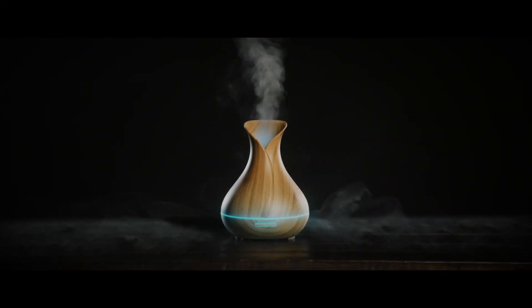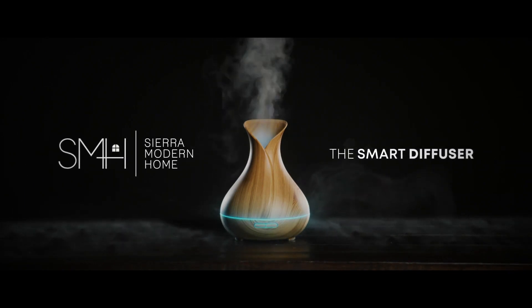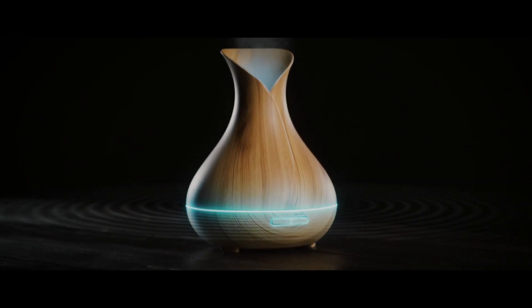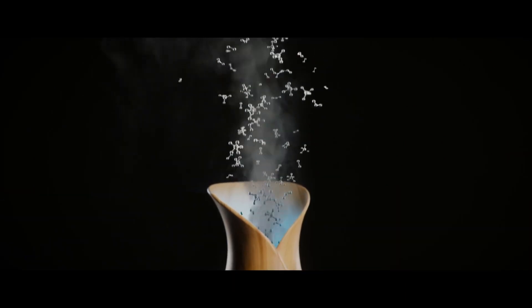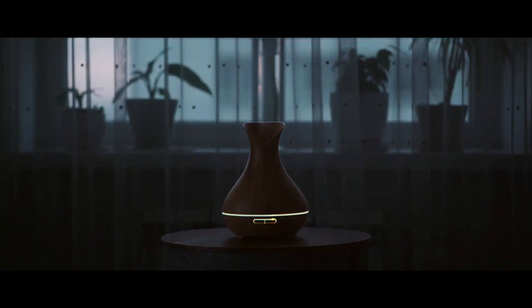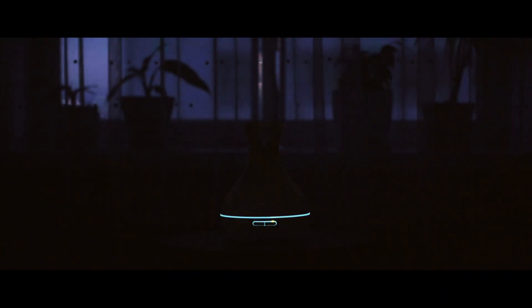It's time to bring aromatherapy into the modern age. Introducing the smart diffuser by Sierra Modern Home. This heatless diffuser uses silent 360-degree ultrasonic waves to instantly vaporize water and oil molecules into the surrounding air, moistening and purifying air while relieving stress and promoting wellness for up to 12 hours.